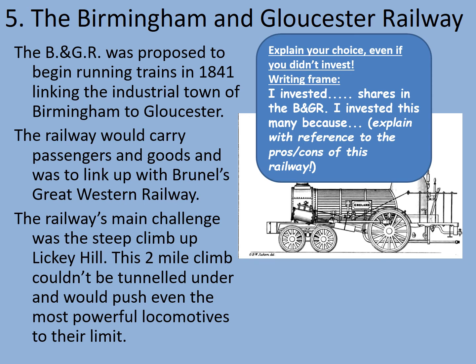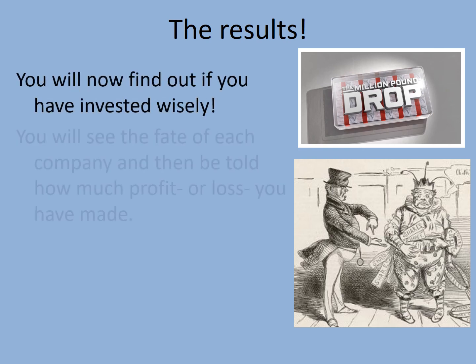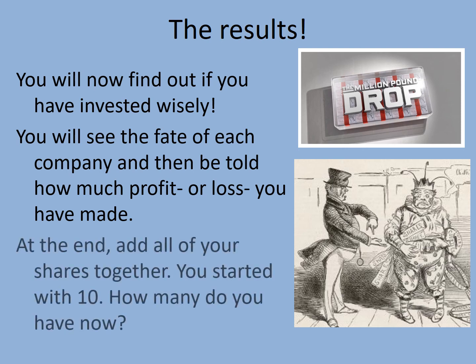You should have spent all 10 of your shares now. In a moment we're going to have a look at the results — what happened to these railway companies and whether you would have made a profit during the railway mania of the 1840s, or whether you would have been like so many others and lost everything. Isn't it lucky that we're not playing with real money? So let's have a look at the results. You will find out if you have invested wisely — you will see the fate of each company and then be told how much profit or loss you have made. At the end, add all of your shares together. You started with 10 shares — how many have you ended up with now?